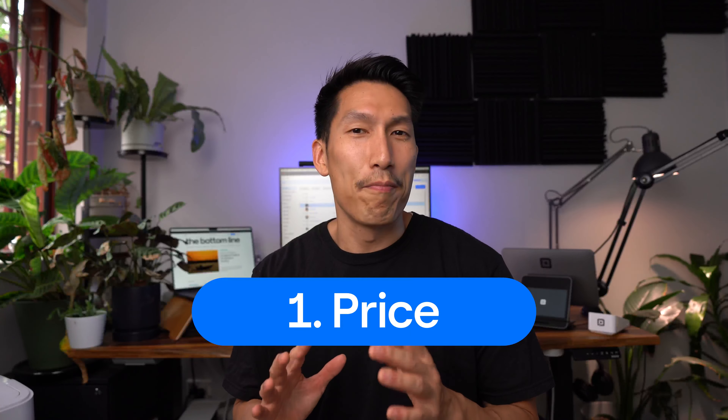Firstly, the price. A lot of EFTPOS machines out there will be a monthly lease to you and there might be other subscriptions on top of that. With Square, you just purchase our hardware outright. No ongoing costs.